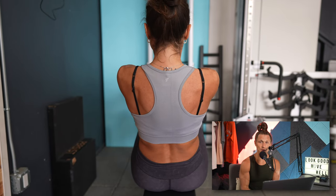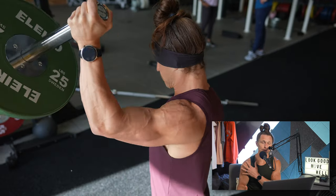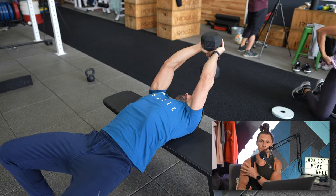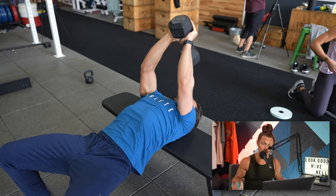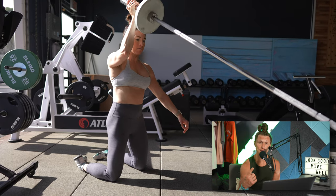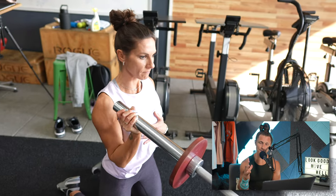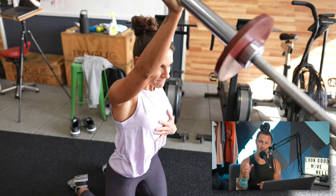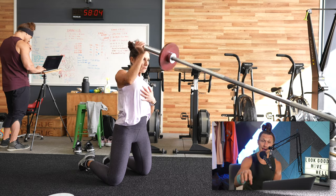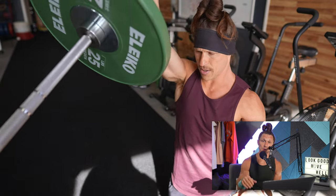Next up in training is the shoulder strength balance section — two movements that we superset back and forth, great for building shoulder strength, stability, and range of motion. The first exercise was the kneeling landmine press. I like this particularly because with a landmine, you have some stability — one end of the barbell is anchored, either to a landmine attachment or wedged in the corner of the room.